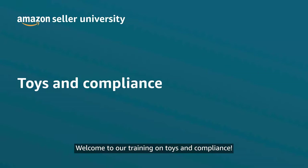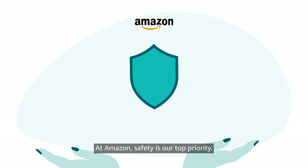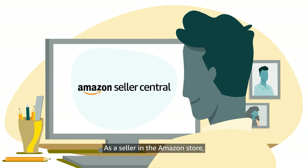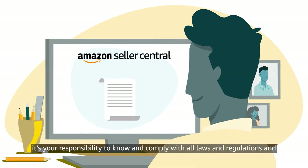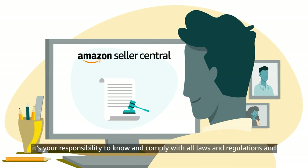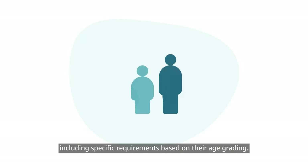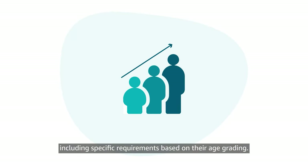Welcome to our training on toys and compliance. At Amazon, safety is our top priority. As a seller in the Amazon store, it's your responsibility to know and comply with all laws and regulations and Amazon policies that apply to each of your products, including specific requirements based on their age grading.